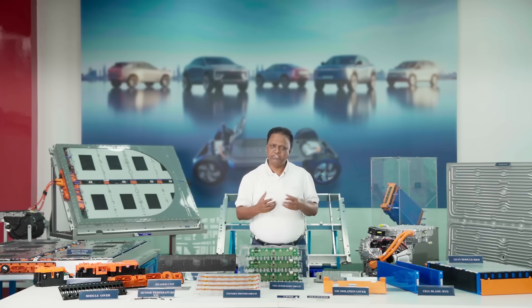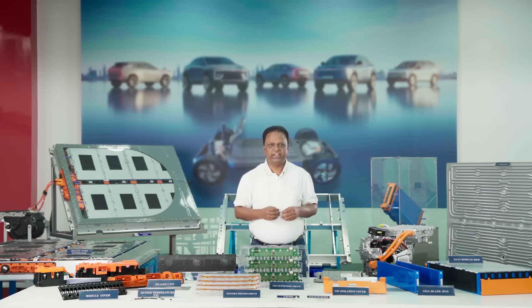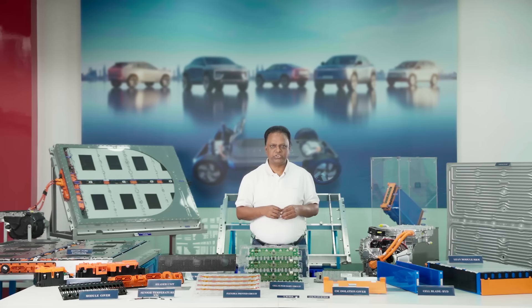How does an electric origin architecture change the driving experience? Let's get into it. Inglow is what we call an electric origin architecture. Unlike many mainstream EVs adapted from traditional combustion engine designs, Inglow was built exclusively for electric vehicles.